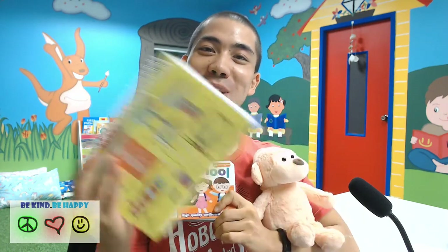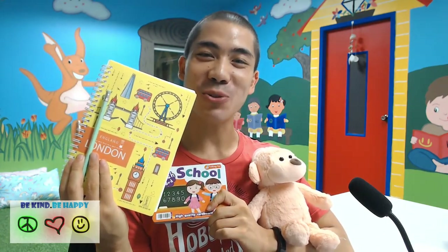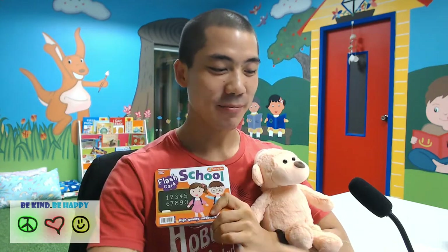If you have your trusty notebook and your pencil, please feel free to write and draw as we learn today. So first we will learn some vocabulary words with Mr. Monkey. Let's get started.